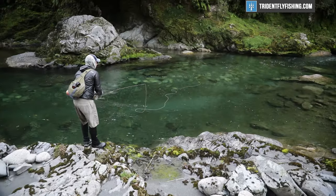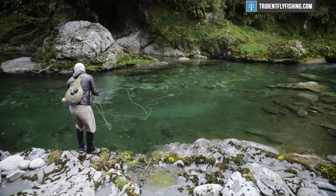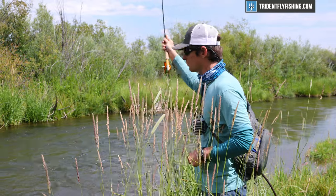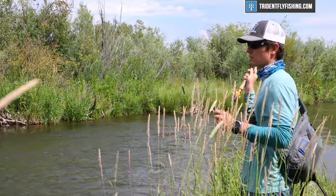Before we move on to reels, one additional thing to consider is versatility. Typically speaking, the lighter the line weight and the shorter the rod, the less versatile it is. So if you're looking for a super dedicated small stream rod, that 7-foot 2 weight is going to be perfect. But if you want to go fish a spring creek or maybe fish an occasional dry on your favorite river, you might want to think about a 3 or 4 weight instead.